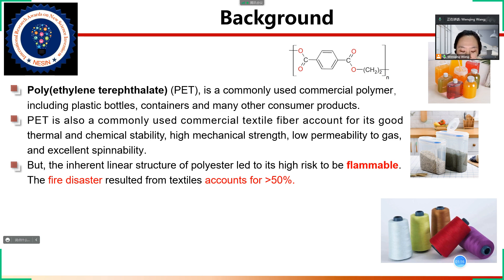PET is extruded or molded into plastic bottles or containers for packaging foods and beverages, personal care products, and many other consumer products in our daily life. PET has been approved as safe for contact with food and is also biologically inert. Moreover, PET is a commonly used commercial textile fiber, accounting for its good thermal and chemical stability, high mechanical strength, low permeability to gas, and excellent spinnability.